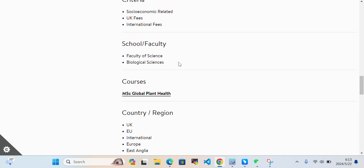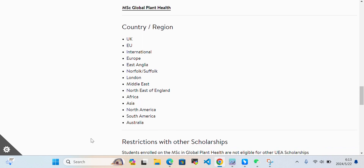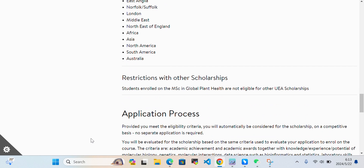This scholarship is available for the Faculty of Science and Biological Sciences. In terms of countries eligible to apply, these include UK, international, Europe, East Anglia, London, Africa, Asia, North America, and Australia.